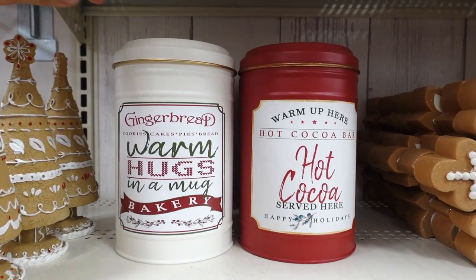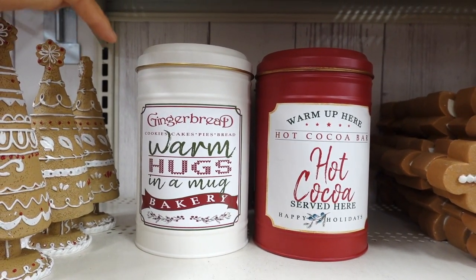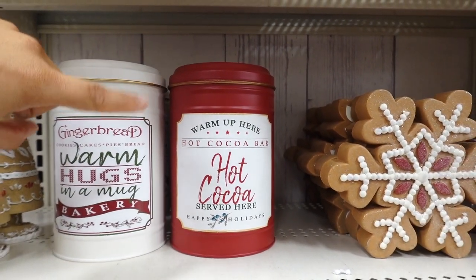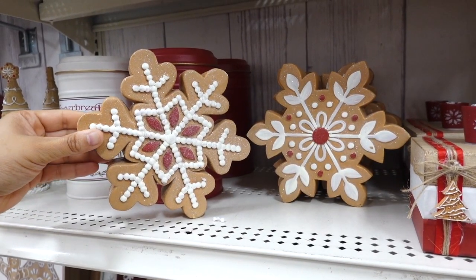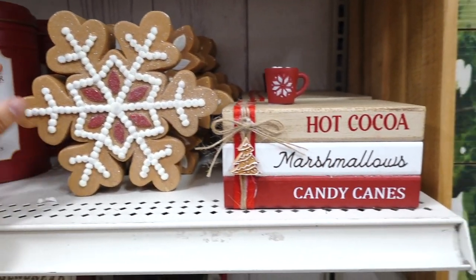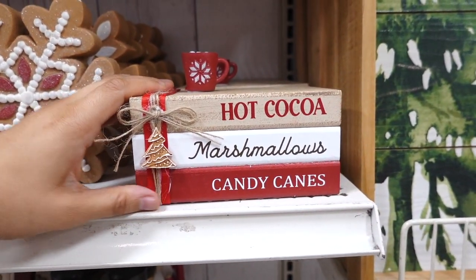They have a gingerbread snowflake — these snowflakes are $14.99 and they are in different prints. Then they have like a stack of books with a little hot cocoa on top for $16.99. Look at these little signs — this one says gingerbread kisses and Christmas wishes at $14.99. They also have another one that says baking spirits bright.